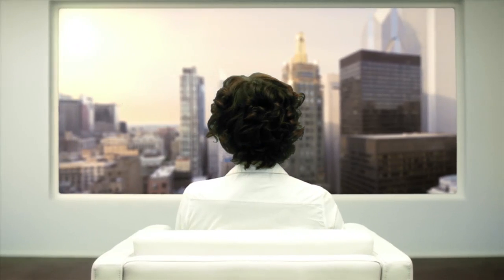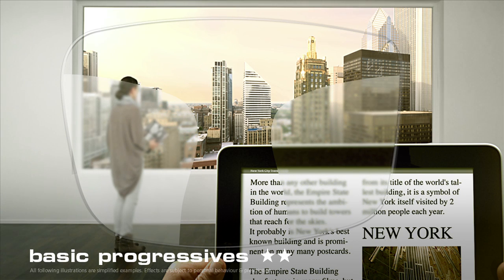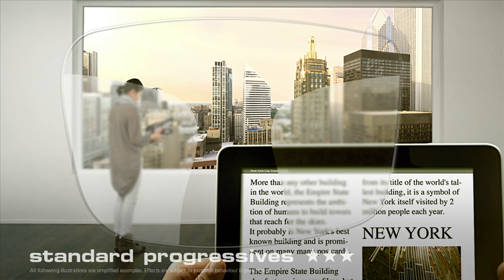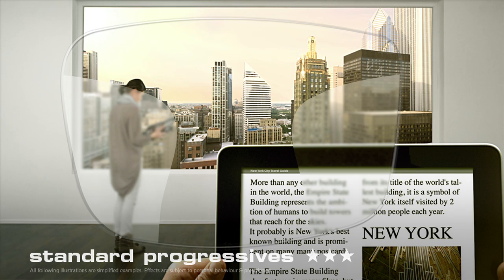Let's move on. You've most certainly heard of progressive lenses. There are basic progressives, which enable you to read text close up and see the distant skyline with clarity, but which also have large areas of blurring. In contrast, standard progressives are an improvement in this respect, but they still aren't really state-of-the-art.